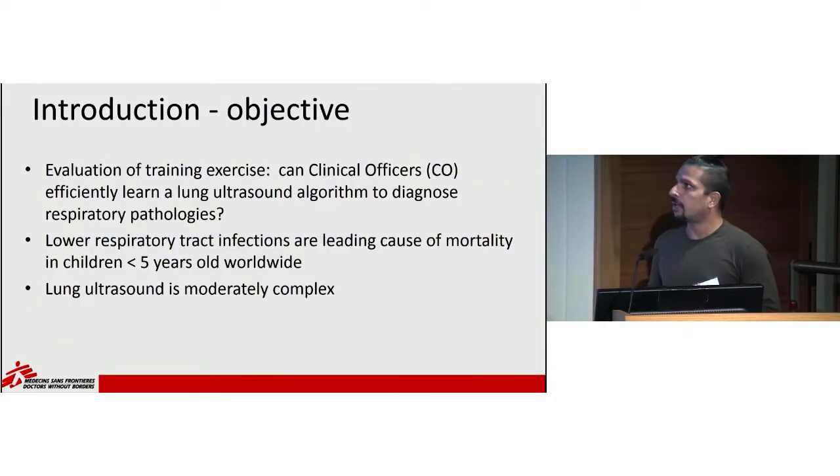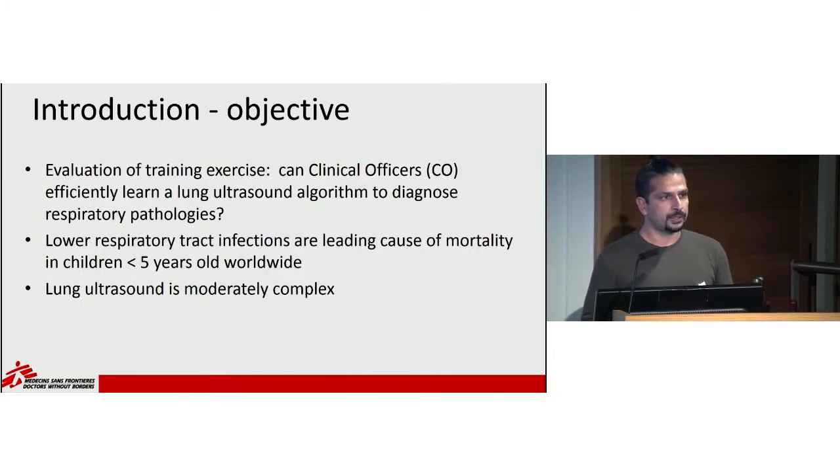The objective of our project was to evaluate a training exercise: can clinical officers efficiently learn a lung ultrasound algorithm to diagnose respiratory pathologies? We were already doing ultrasound in our project and wanted to test lung ultrasound specifically for two reasons. One, lower respiratory infections are a leading cause of mortality in children under five worldwide, including in Awil. Second, lung ultrasound is moderately complex, so if clinical officers can learn this at a high level, we can infer they can probably learn other ultrasound usages as well.